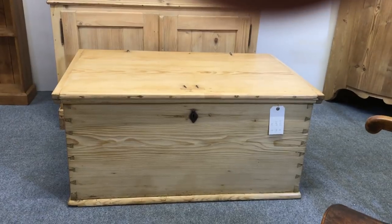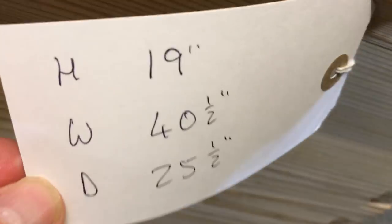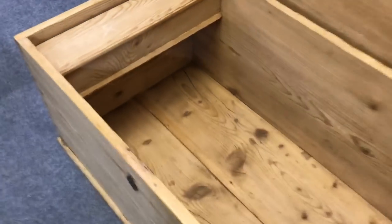Here's a pine box that's been waxed in a clear wax. I'll quickly show you inside — and it's got a little candle box on the left-hand side inside, which is quite useful.